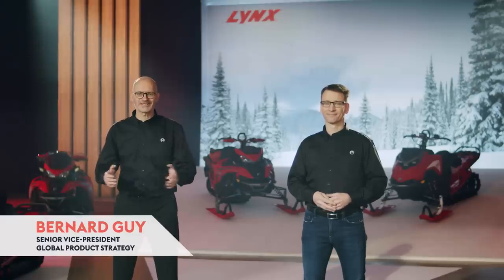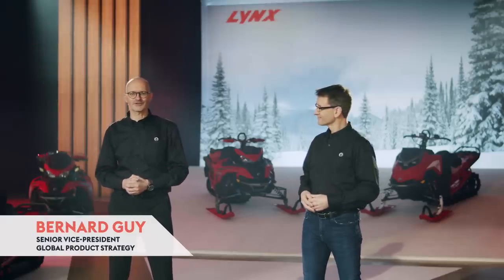Hello everyone, I'm Bernard Guy, Senior Vice President of Global Product Strategy for BRP. And I'm Pascal Vincent, Director of Global Product Strategy for Snowmobile.